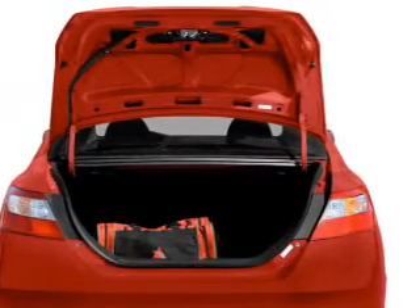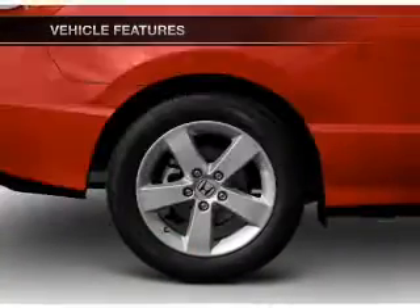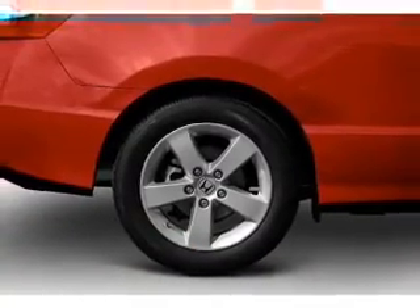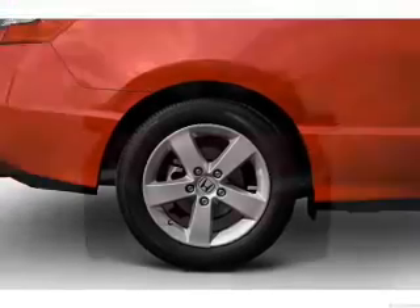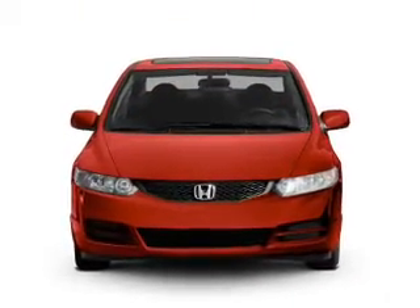Brake safely with the anti-lock braking system. Plus, enjoy these notable features that are included in this vehicle: keyless entry, power door locks, power windows, cruise control, an AM-FM stereo with a CD player, power mirrors, and an alarm system.